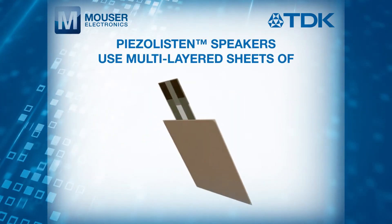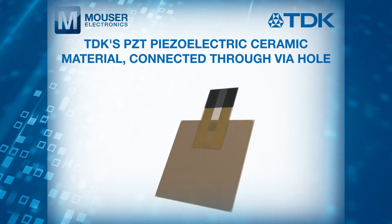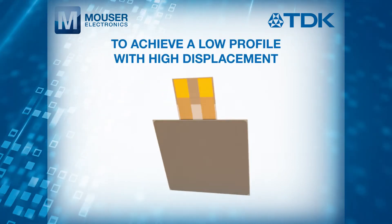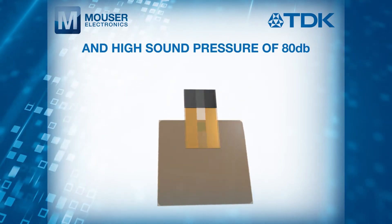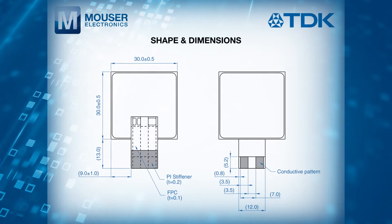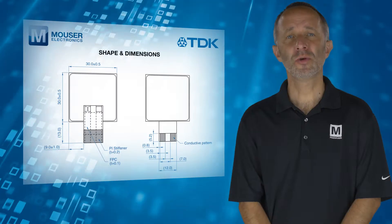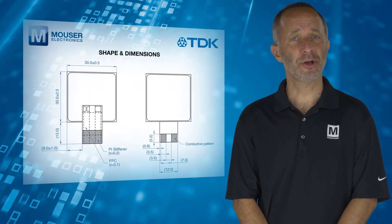Piezo Listen speakers use multi-layered sheets of TDK's PZT piezoelectric ceramic material, connected through via-holes, to achieve a low profile with high displacement and high sound pressure of 80 dB. These devices are available in dimensions as small as 20 x 10 x 0.7 mm, with 34 watts maximum output power and 2 to 100 ohm impedance.